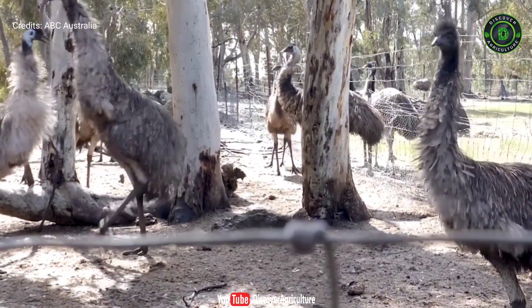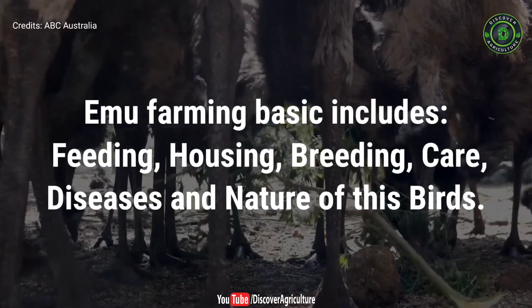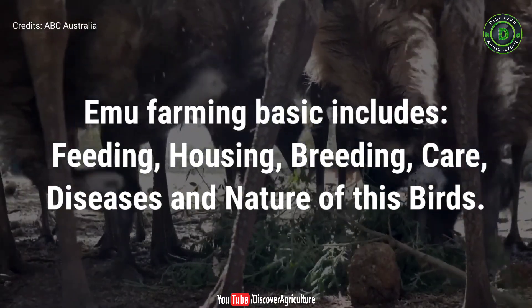Starting emu farming is easy, but you must learn the basics of emu farming. Emu farming basics include feeding, housing, breeding, care, diseases, and the nature of those birds.